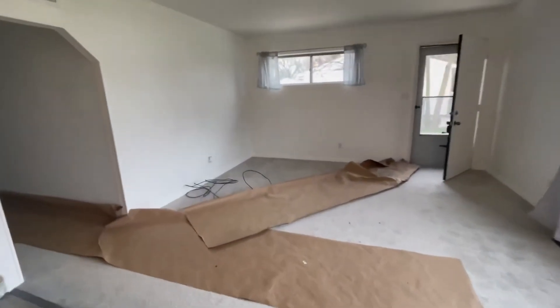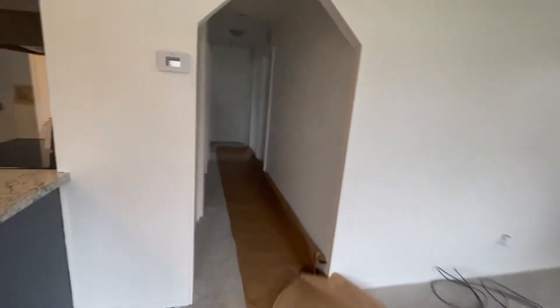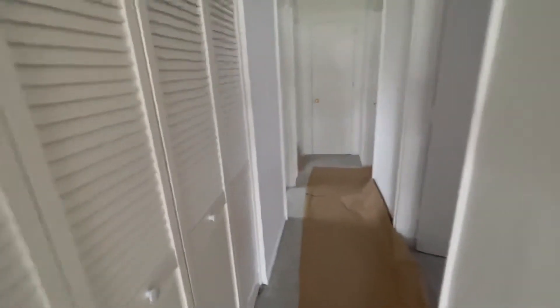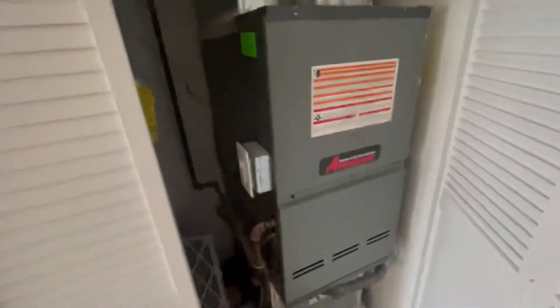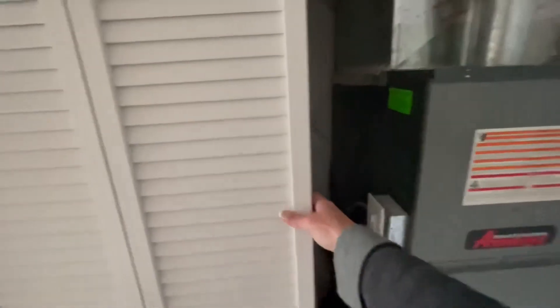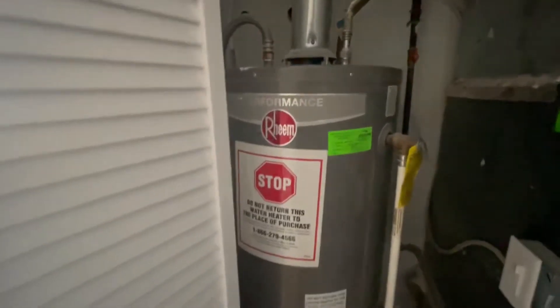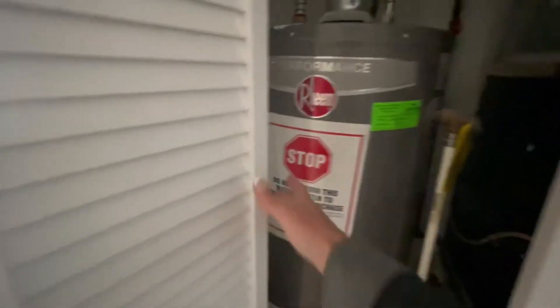There are three bedrooms and one bath here. The mechanicals are here — there's no basement so all of this has to be up here, but it looks pretty fresh and fairly new. Good mechanicals, quality stuff.